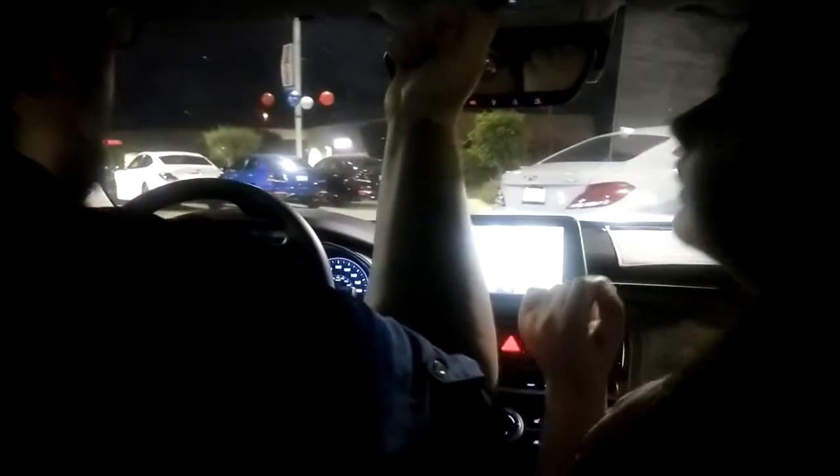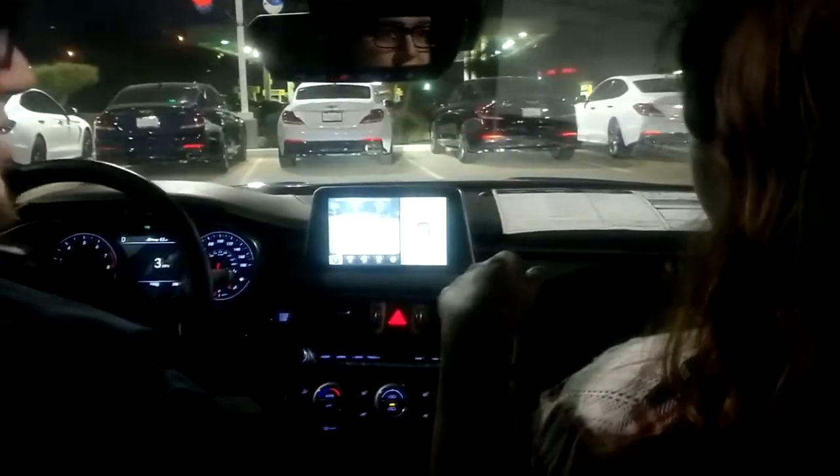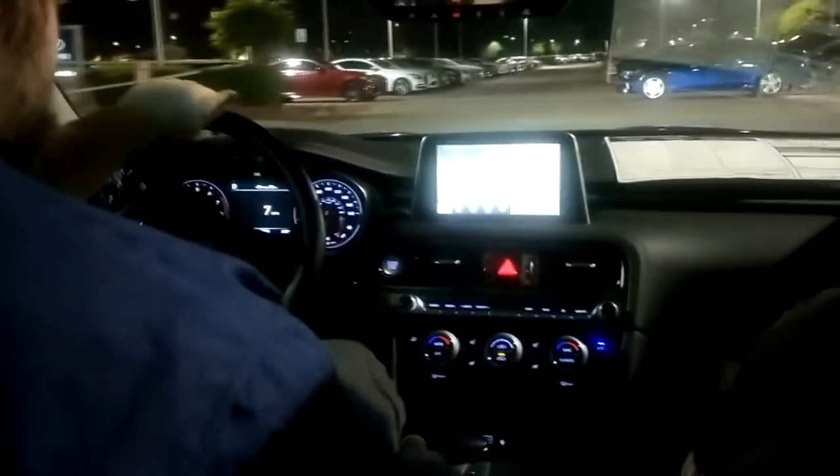Now we're in the Genesis G70. We have a sunroof — there's a button above the rear view mirror to open it. The G70 has a 3.3 liter V6 twin turbo engine — 365 horsepower and 375 pound-feet of torque at 1,400 RPM. Pretty torquey pretty quickly. Get ready guys!